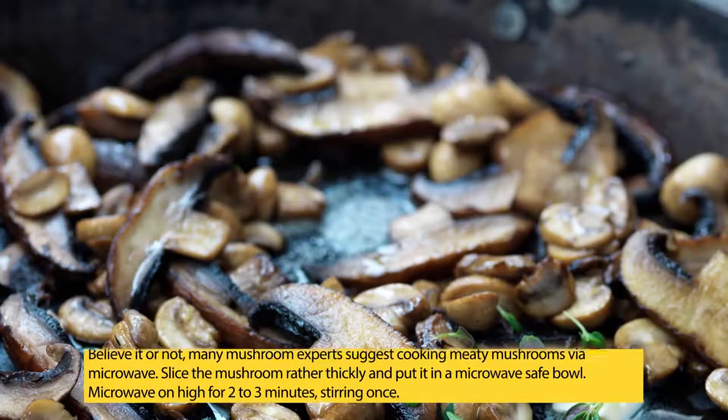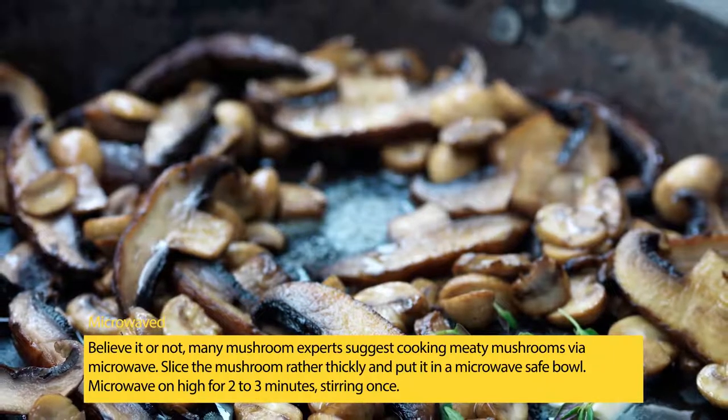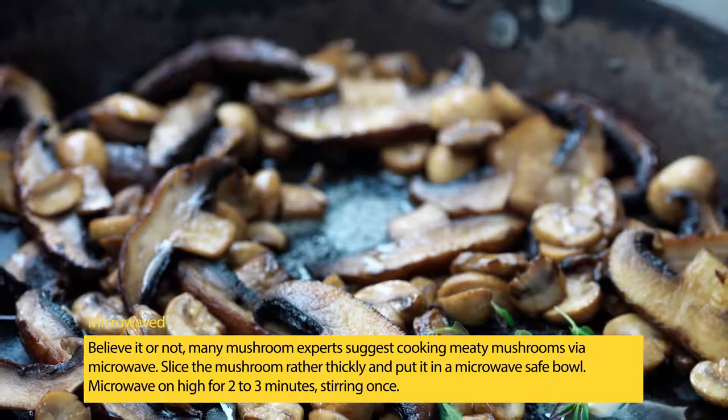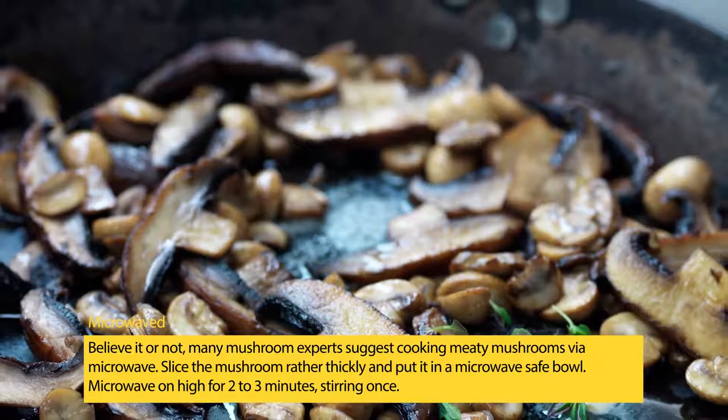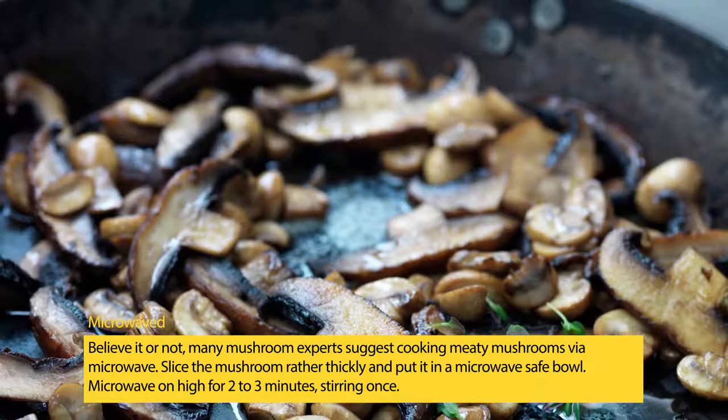Microwaving: believe it or not, many mushroom experts suggest cooking meaty mushrooms by microwave. Slice the mushroom rather thickly, put it in a microwave-safe bowl, and microwave on high for two to three minutes, stirring once.